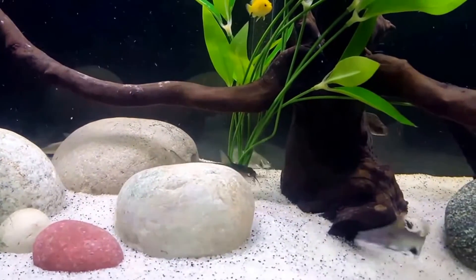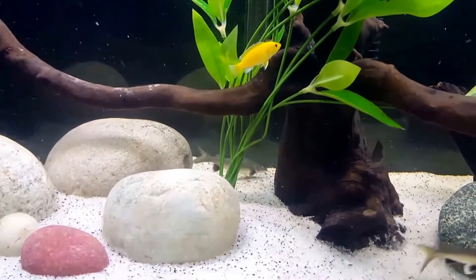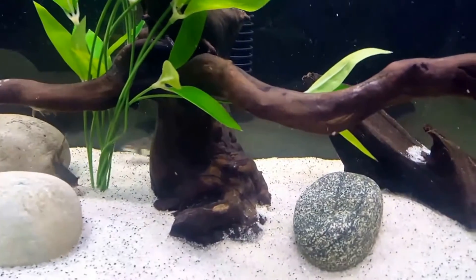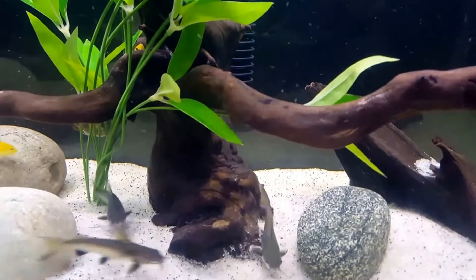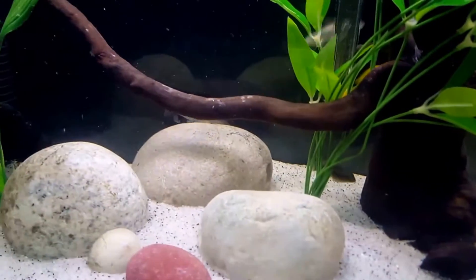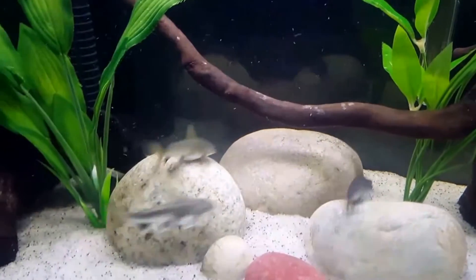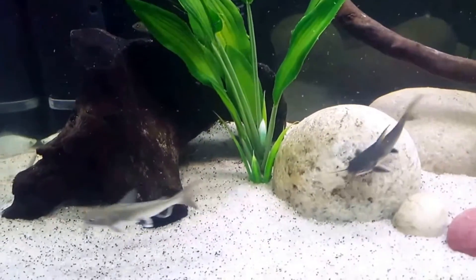Their bodies are long and sleek, silver in color, with a broad head and wide mouth. They also have large attractive eyes that protrude slightly from their heads. They have three sets of barbels — their whiskers — one set on the upper lip and two on the lower.